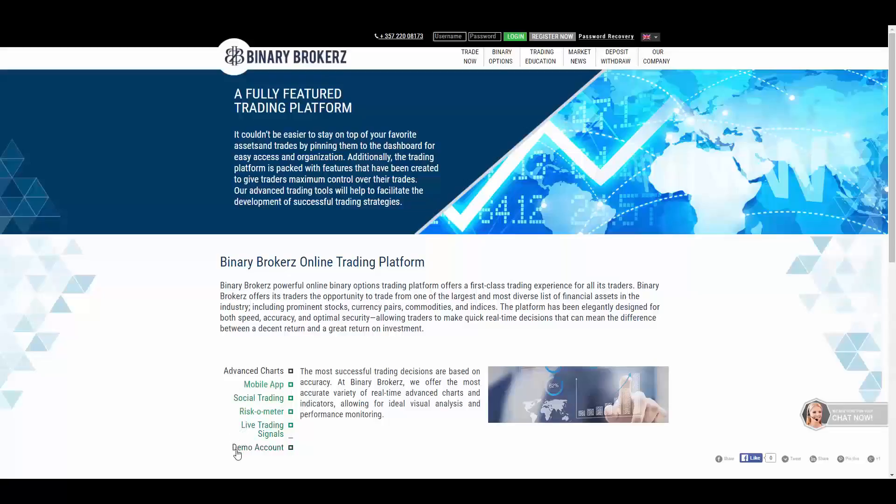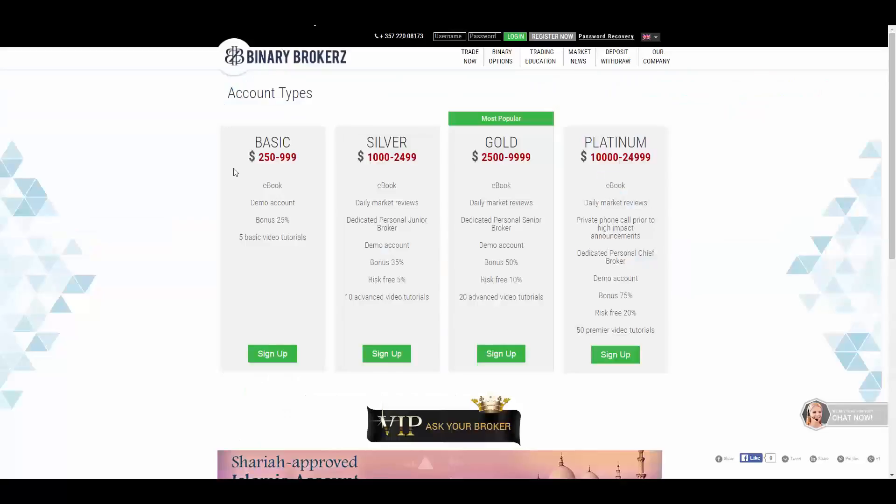They also offer a demo account. The account types they offer are Basic, Silver, Gold, and Platinum. The minimum deposit amount for the Basic account is $250 USD, for the Silver account is $1,000 USD, for the Gold account is $2,500 USD, and for the Platinum account is $10,000 USD. You will have access to eBooks in all account types as well as a demo account.